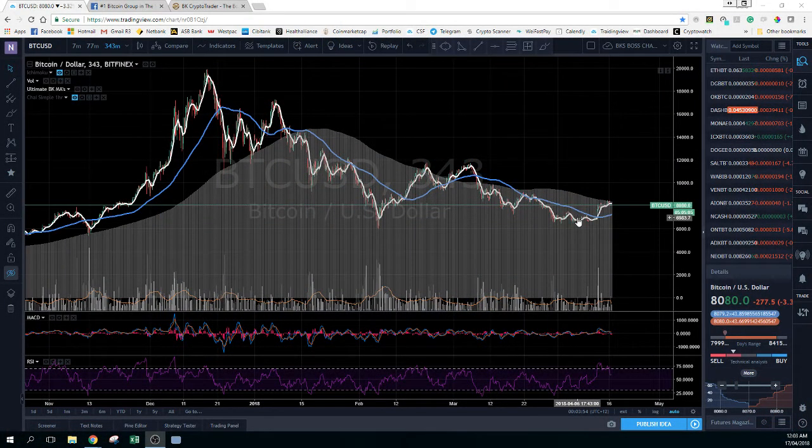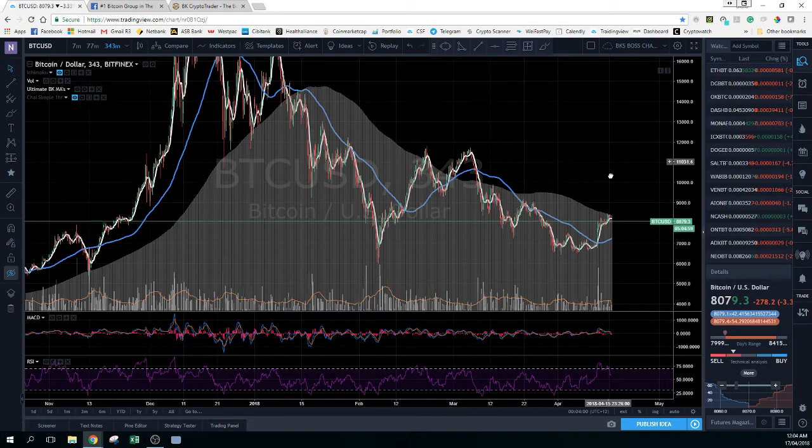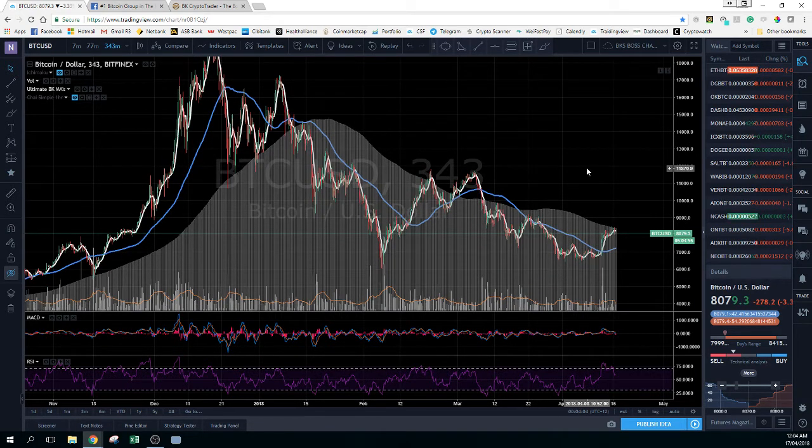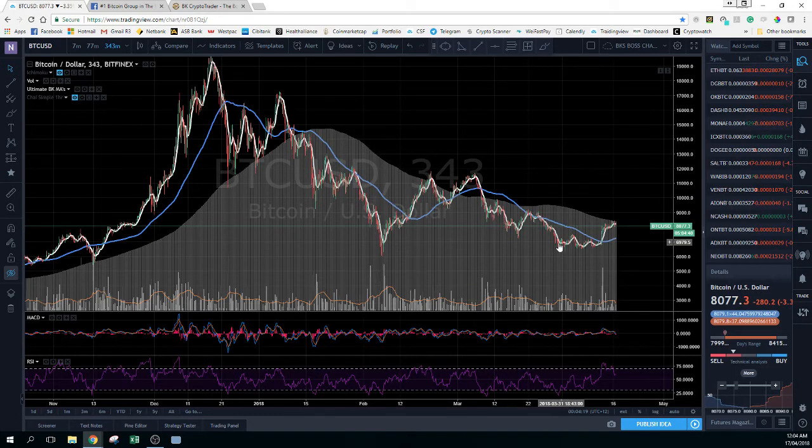Now here we have Bitcoin. For all of those that are new to the channel, we are running the Boss Method, which is the 7, the 77, and the 231, running on a 343-minute chart. As we can see, this is what I was mentioning before about this bottom that it's currently hit.